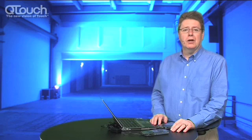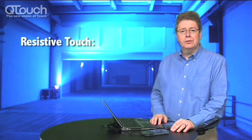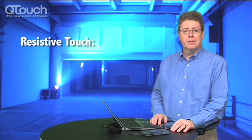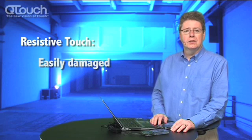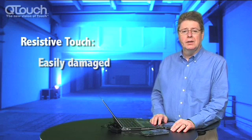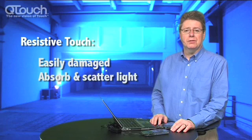Resistive touch is the most common type of touchscreen. This is found quite commonly in games consoles, portable navigation devices, cell phones and many other products. Resistive touchscreens have a number of disadvantages, including the fact that they're quite easily damaged since they sit on the front surface of the device, and also they have some optical disadvantages since they absorb and scatter some of the light.